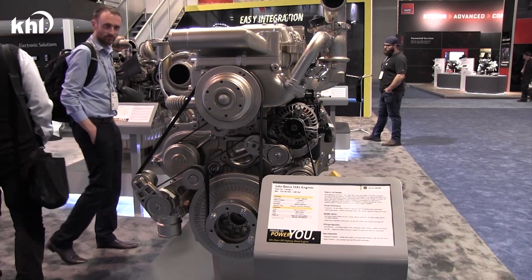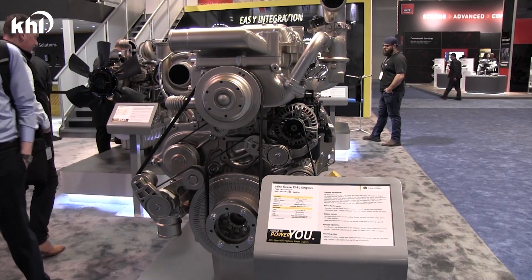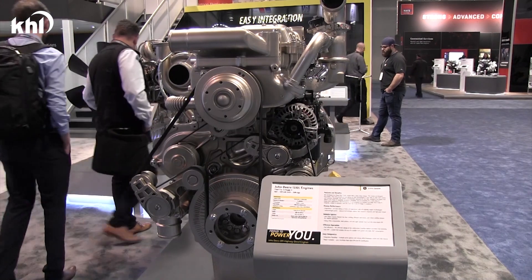The engine is available in both single and series turbo configurations to meet your application needs, and DPF and non-DPF options are available based on your market requirements.